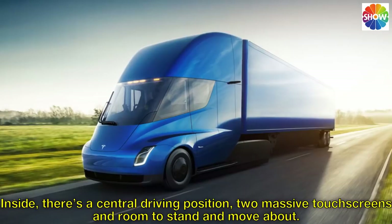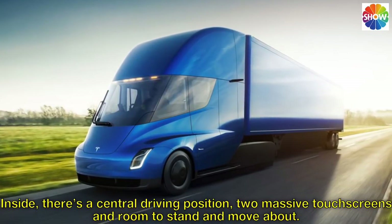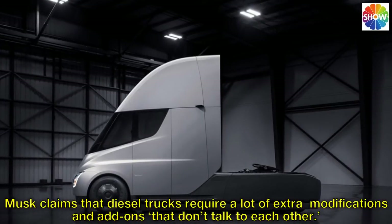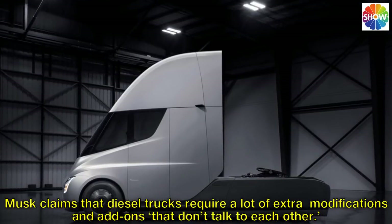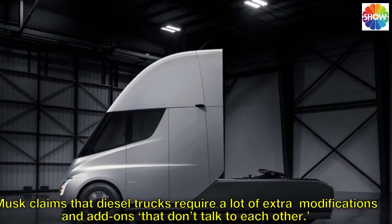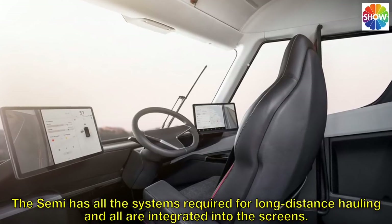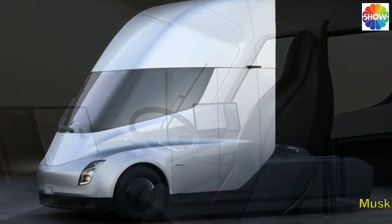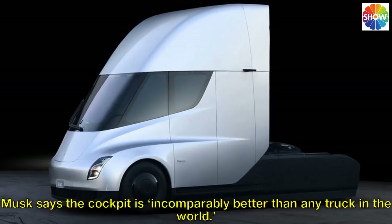Inside, there's a central driving position, two massive touch screens, and room to stand and move about. Musk claims that diesel trucks require a lot of extra modifications and add-ons that don't talk to each other. The Semi has all the systems required for long-distance hauling and all are integrated into the screens. Musk says the cockpit is incomparably better than any truck in the world.